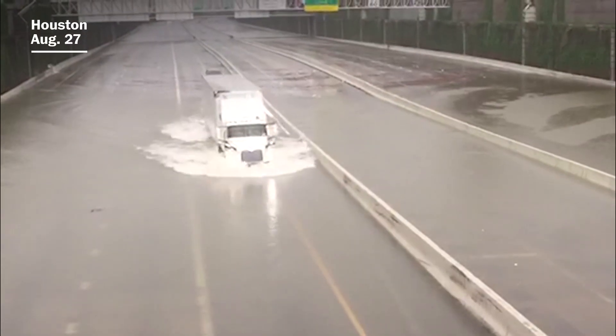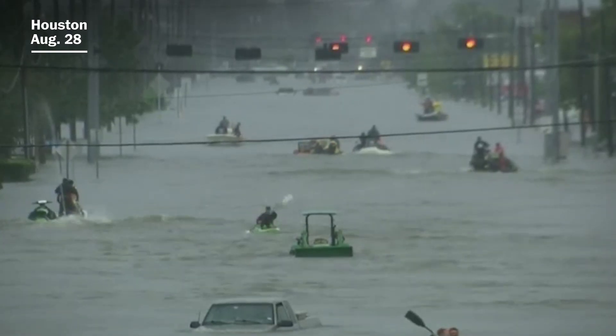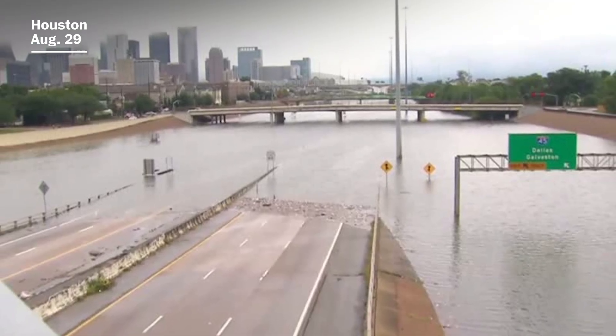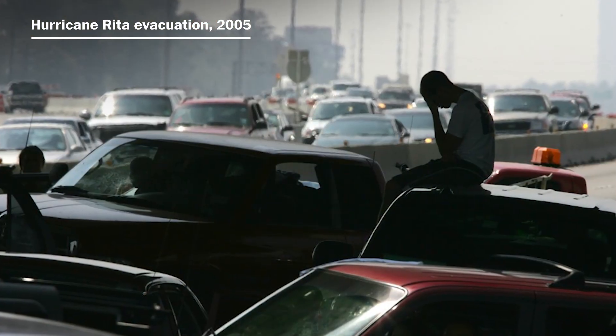Those photos and videos you saw of flooded-out highways? They look catastrophic, but they're actually working exactly the way they're intended to, channeling floodwaters away from homes. That's one of the reasons why Houston wasn't evacuated before Harvey — having thousands of people stuck in traffic on those roads while waters rose would have been truly catastrophic.